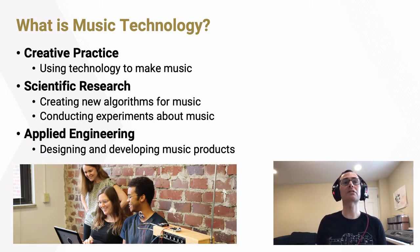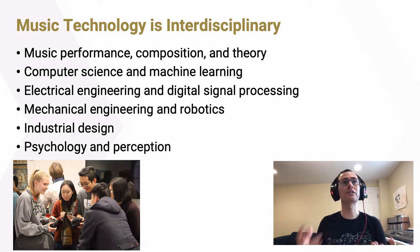Finally, music technology is about applied engineering. It's about designing and developing new music products that can transform how we create, perform, share, and learn about music.